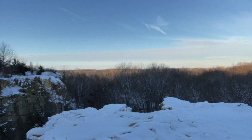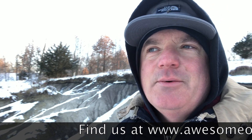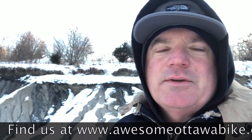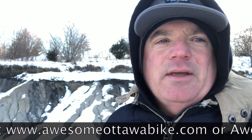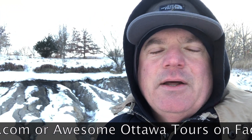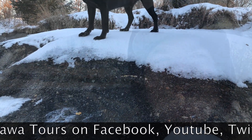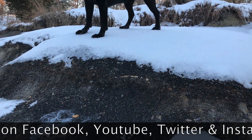Beautiful area. That's it for this episode — stay tuned, thank you very much. We have gift certificates available at Awesome Ottawa Tours. The gift package also comes with an authentic 3x5 nylon City of Ottawa flag. See you in the next one. Bye.